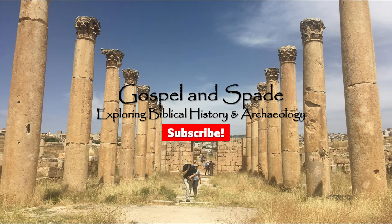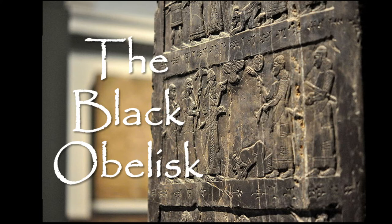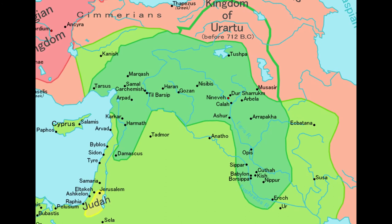Hello and welcome to Gospel and Spade. Today we are going to examine the Black Obelisk, which is dated to the late 9th century BC and is currently located at the British Museum in London. This obelisk was discovered in 1846 at Calhoun in Assyria, or modern-day northern Iraq, by Henry Layard and was deciphered by Edward Hinks in 1851.